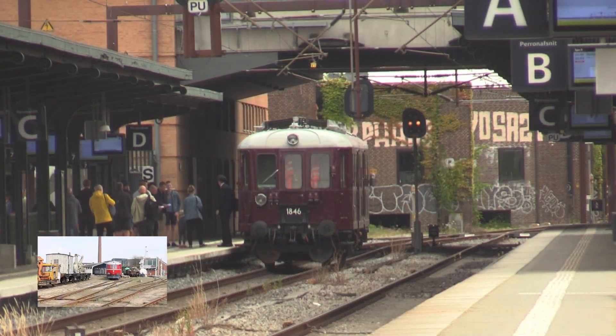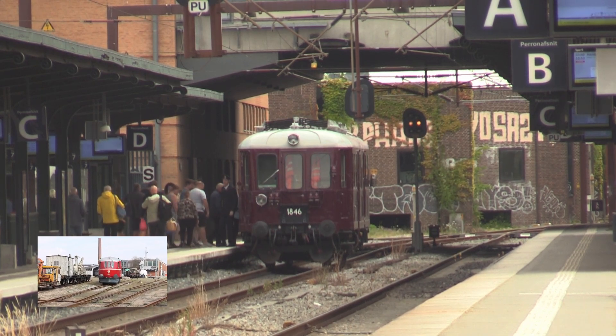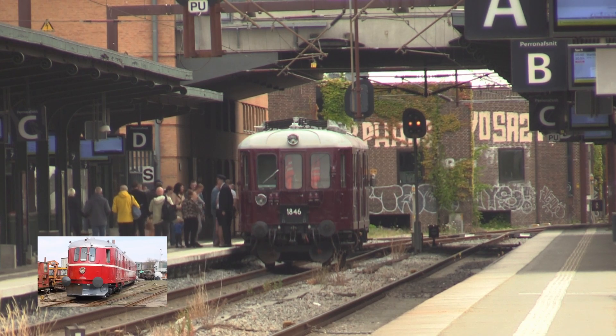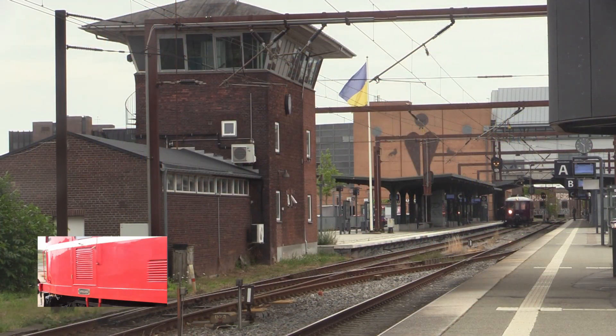Rent teknisk var motorvognene identiske med de samtidig leverede lyntog, da hver motorvogn var udstyret med 2x250 hk dieselmotorer, hvilket gav dem i alt 500 hk og en maksimalhastighed på 120 km/t.